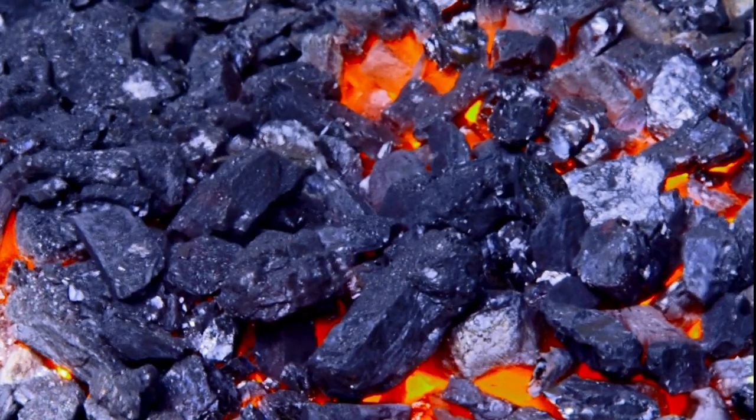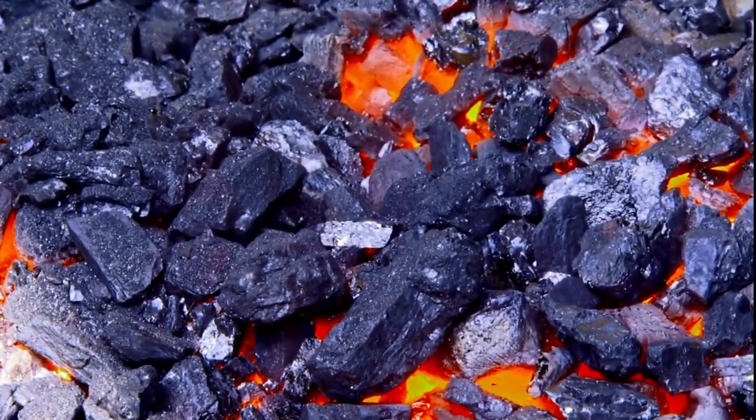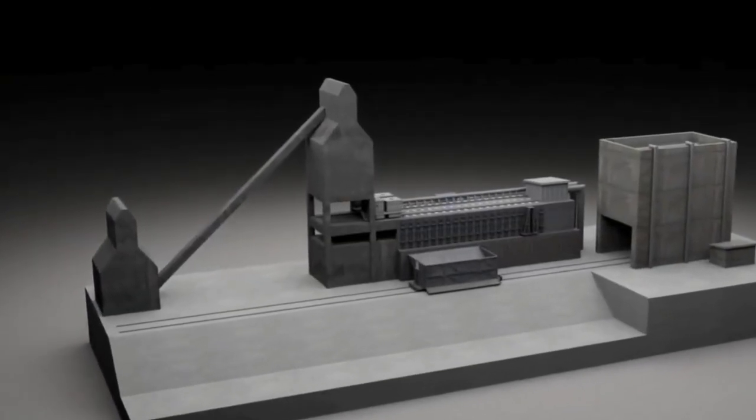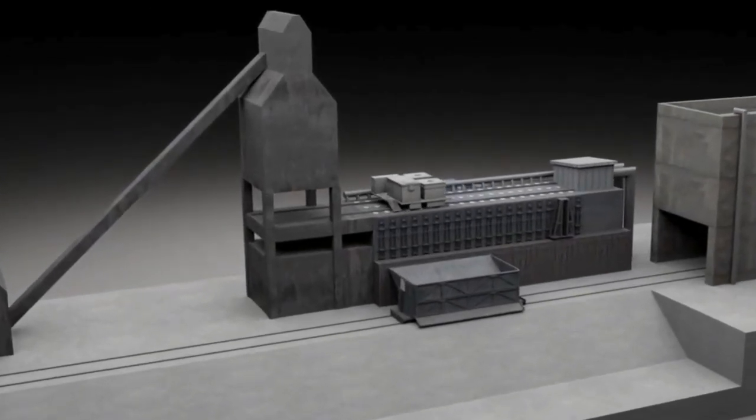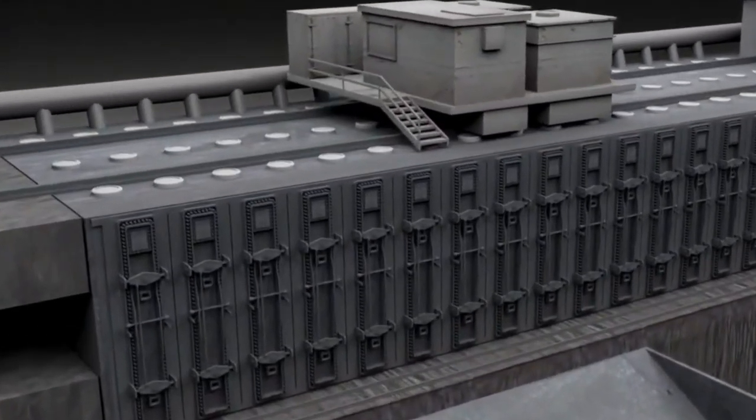Let's start with the alchemical journey of coal, the unassuming protagonist. Through a process known as thermal distillation or pyrolysis, coal undergoes a complex dance with heat, transforming into the powerhouse we call coke.